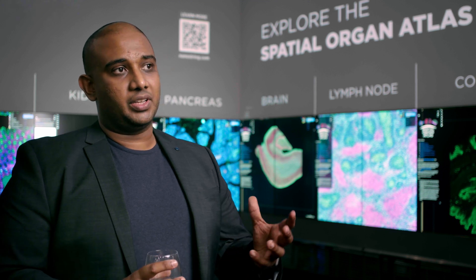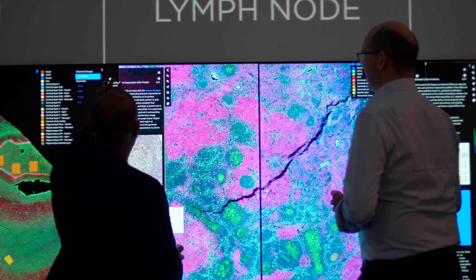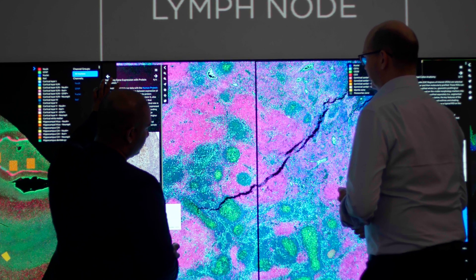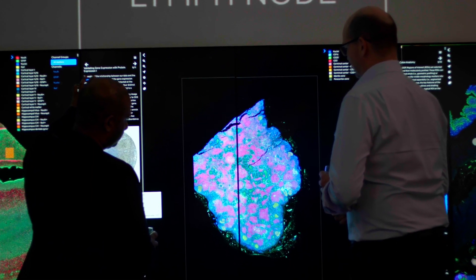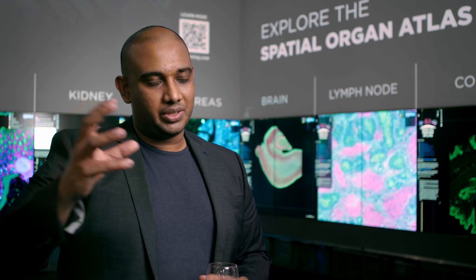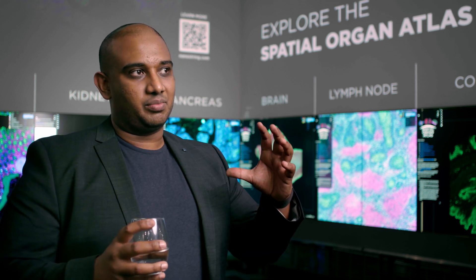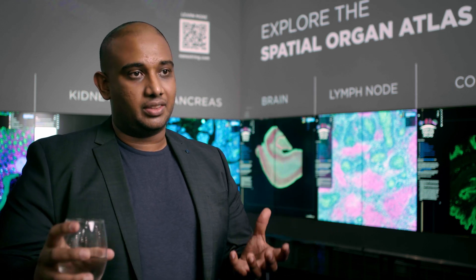We use the Cosmix to really do a deep dive on the findings we generate from the Geomex. We do the Geomex up front for the tissue discovery work, and then for the cell typing we use the Cosmix platform to really understand the different cell types. A good example is COVID — we can understand the cell types that are infected with the virus and the surrounding neighborhoods within that. We're doing a lot of work at the single-cell and subcellular level, and there's real complementarity between the Geomex and the Cosmix platforms used together.